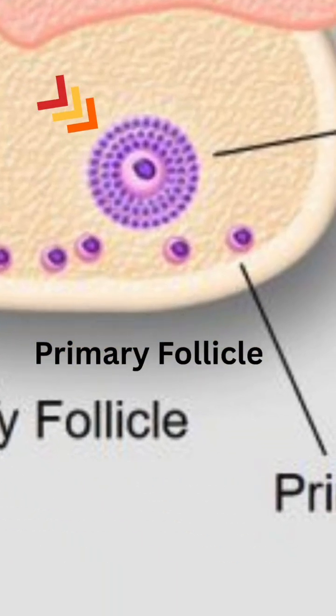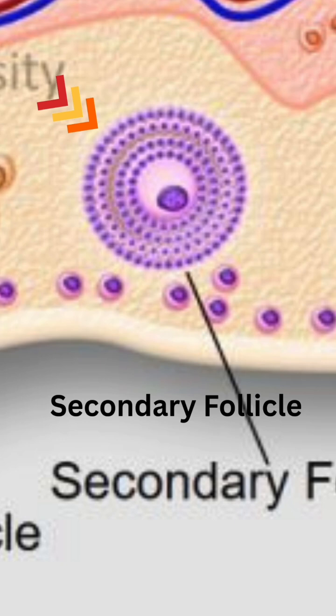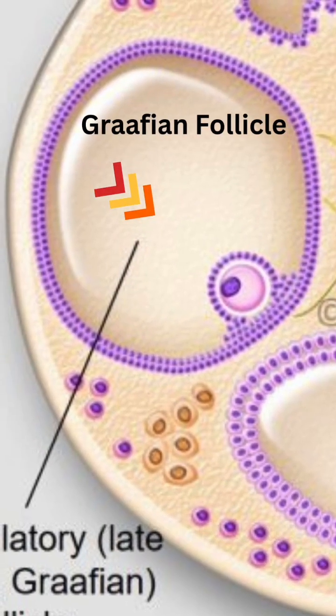Follicle development begins with the primary follicle, a simple oocyte with surrounding cells. It grows into a secondary follicle where granulosa cells and theca cells appear. With fluid collection it becomes a tertiary follicle, forming a cavity called the antrum. At full maturity, the Graafian follicle bulges on the surface of the ovary.